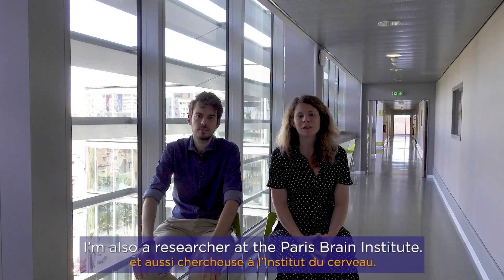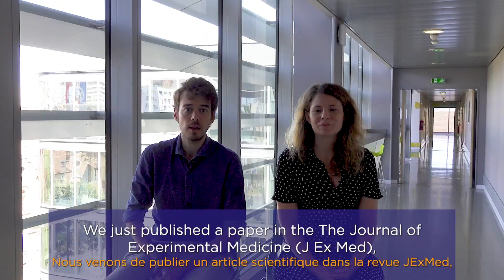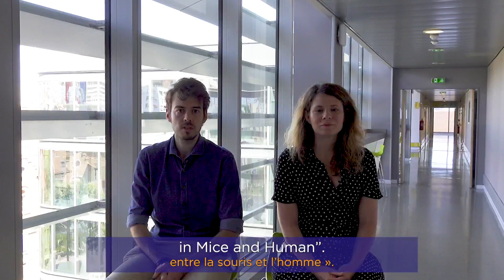I'm a researcher in the Paris Brain Institute. I'm a neuroradiologist in the Pitié-Salpêtrière Hospital in Paris, and also a researcher in the Paris Brain Institute. We've just published a paper in JXMed journal entitled 'Conserved Meningolymphatic Drainage Circuits in Mice and Humans.'